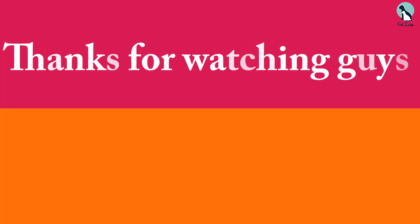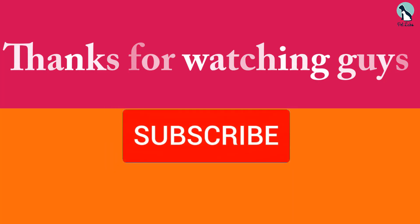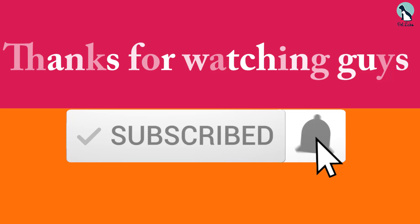Thanks for watching, guys. I hope you liked this video. If it was helpful, please make sure to like, comment, and subscribe. If you have any questions related to these products, leave a comment below and I'll get back to you as soon as possible.